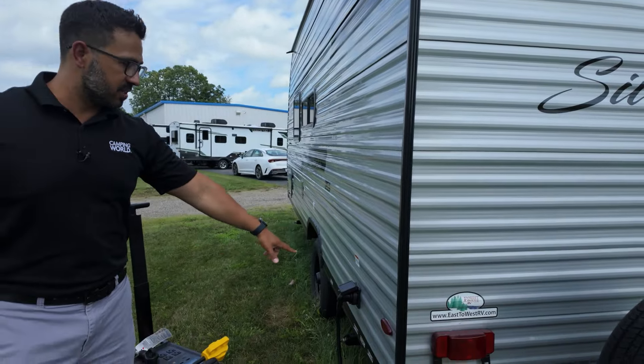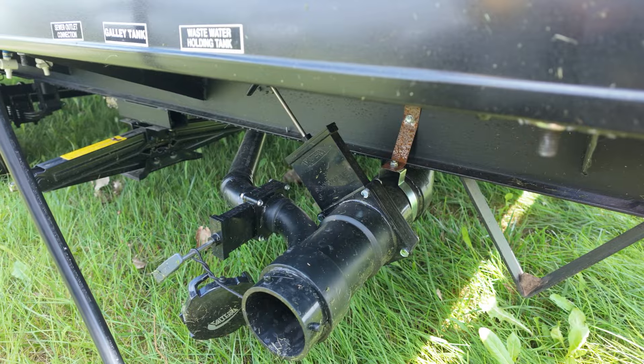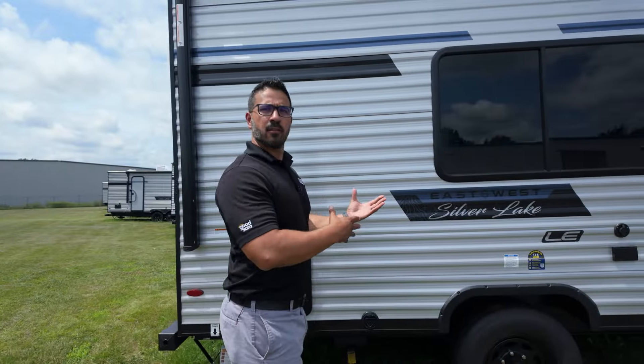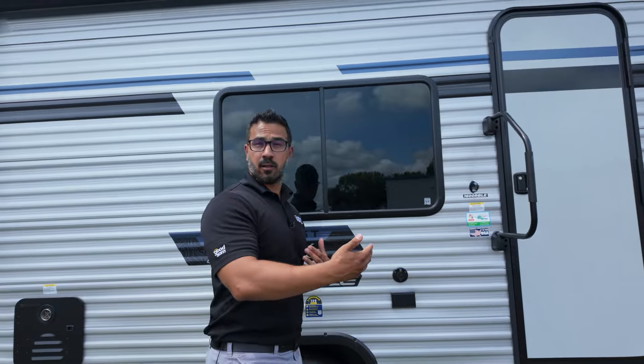Last couple of things: this one has a 30-amp detachable power cord, and your termination is located right back here. If you like this layout — the Murphy bed up front — but want something with a little more space, bigger counter, or maybe a slide-out, then check out the Silverlake 1800 RB coming up next.